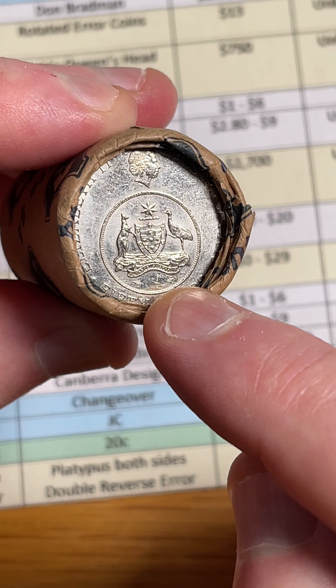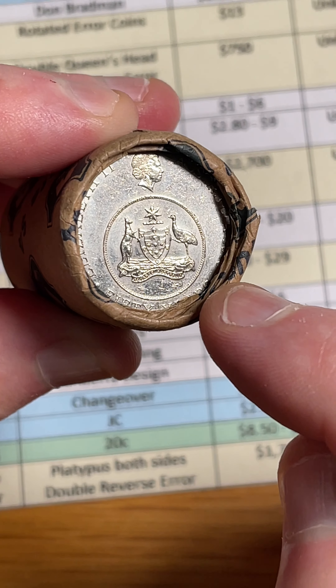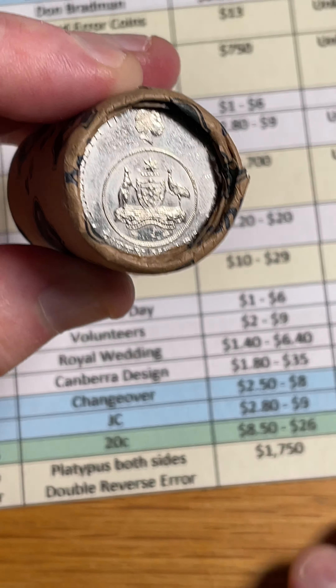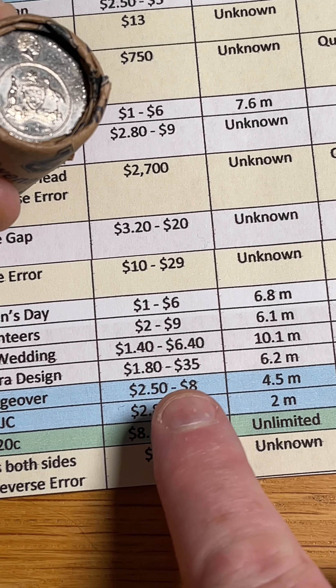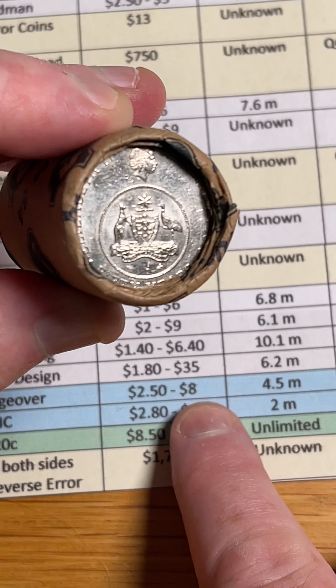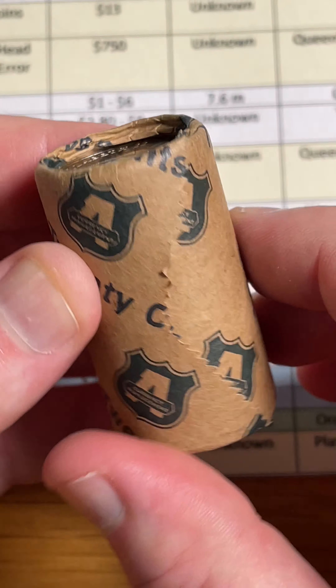In 2016 they produced a coin for each denomination: 5 cent, 10 cent, 20 cent, 50 cent, dollar, and two dollar. The 20 cent version of the changeover coin has a recent selling price range of $2.50 to $8 to coin collectors. Only 4.5 million of that particular coin were produced.